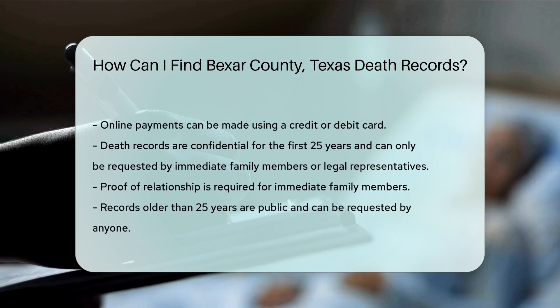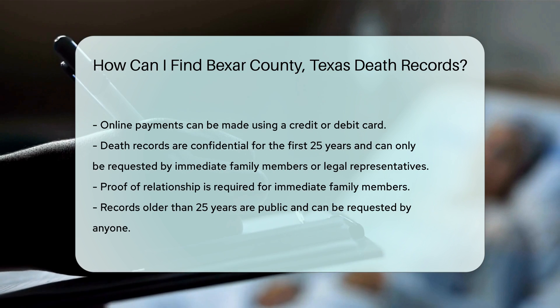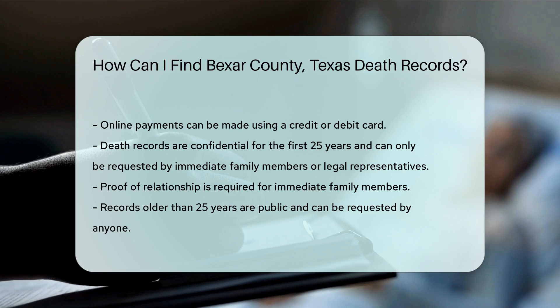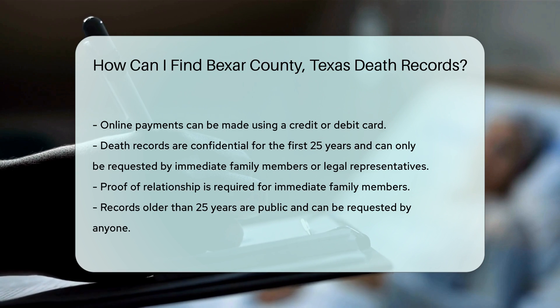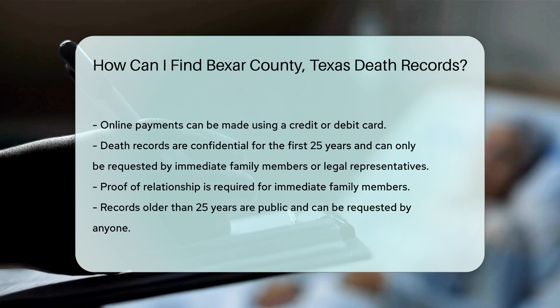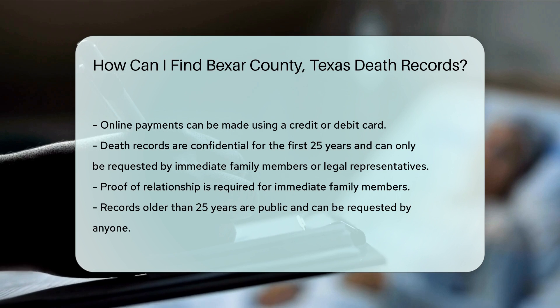Remember, death records are considered confidential for the first 25 years. Only immediate family members or legal representatives can request them during this period. If you are an immediate family member, you will need to provide proof of your relationship. This could be a birth certificate, marriage certificate, or other legal documents. For records older than 25 years, they become public records, and anyone can request them without restrictions.